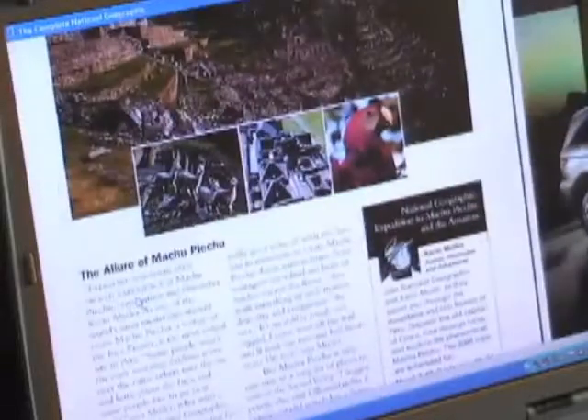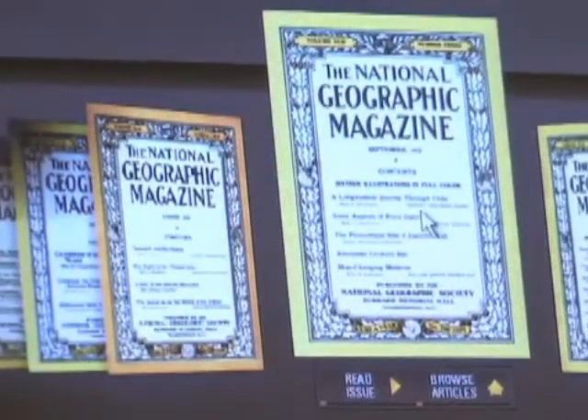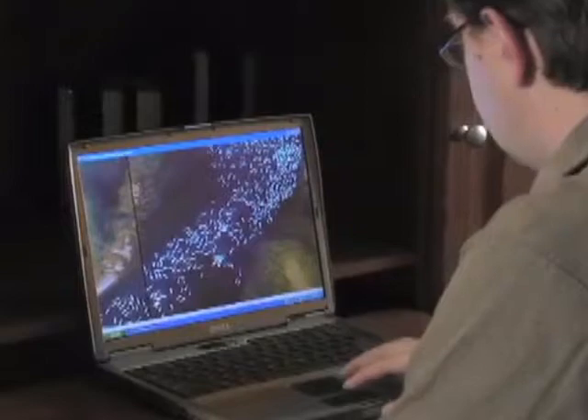Easy to use and compatible with both Mac and PC computers. Just put a disc in your drive and open up the world of articles, maps, photos, and more. You can navigate by searching keywords, topics, or years, or use the Geo Browse feature to find everything on a specific area.